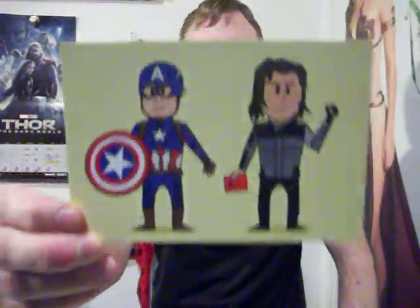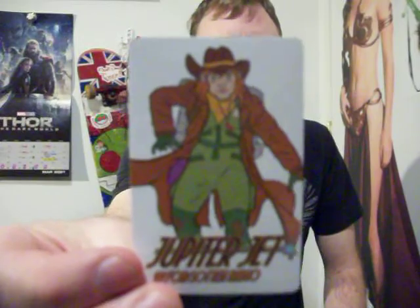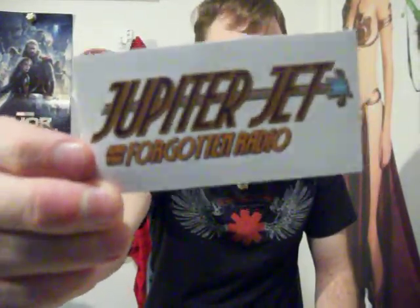Next up: I dropped a sticker there. Here's a postcard — you might know who these two are, Cap and Winter Soldier hanging out. That came with the Kickstarter I'm talking about next. And here's a bunch of stickers — there's a Jupiter Jet logo, Jupiter Jet and the Forgotten Radio, which is what I'm reviewing next. There's also what looks like a badge or patch, a really cool print, and a postcard. Jupiter Jet right there.